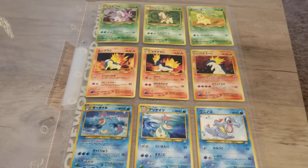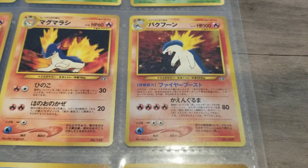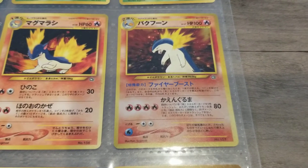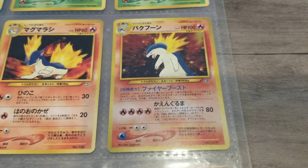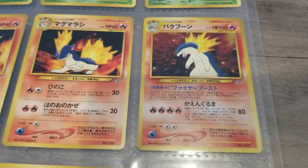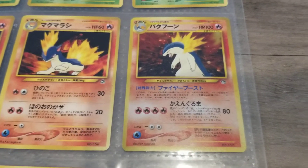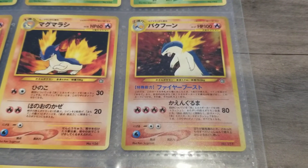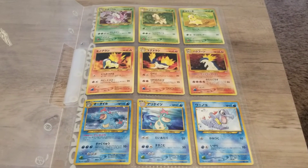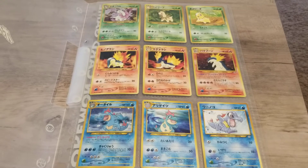The cards are still really cool, especially this Typhlosion card — the damage move is called Flame Burst. The damage is actually wrong on this card: it says 80, but in reality it should be 60-plus, and this was corrected in later printings. Surprisingly, that error didn't really increase the value of Typhlosion that much. It is technically the most expensive card from this set, but a PSA 9 only goes for about $70.